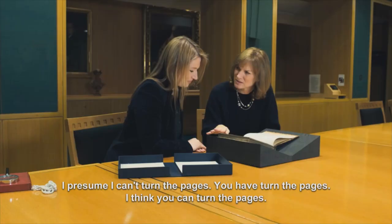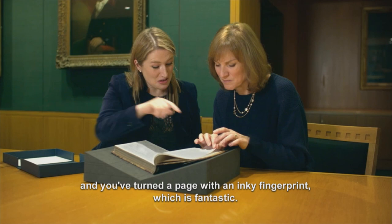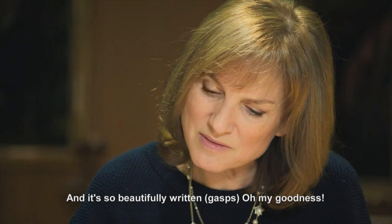And you've got the name here of the typesetters. I presume I can't turn the pages? You can turn the pages. I just want to touch it. And you've turned a page with an inky fingerprint as well, which is fantastic. And it's so beautifully written.